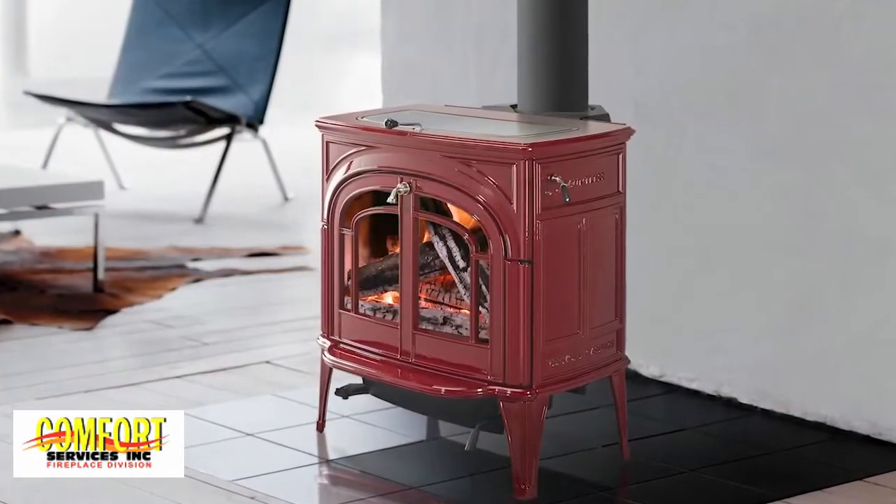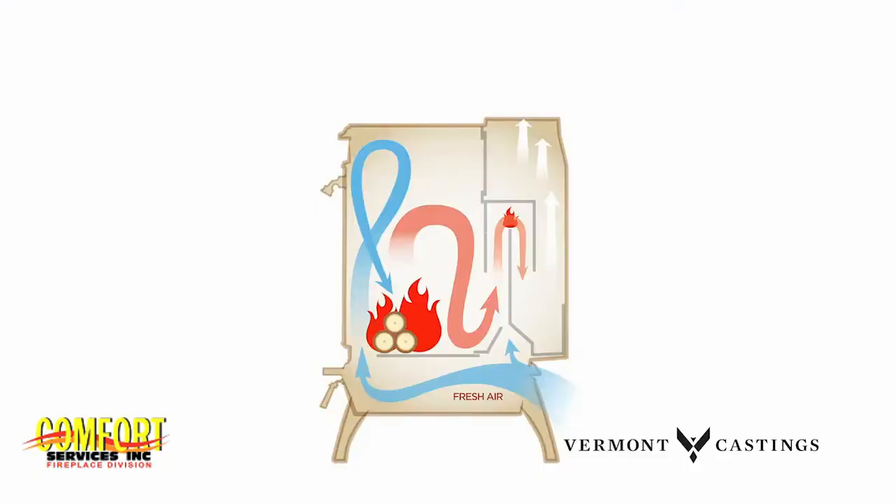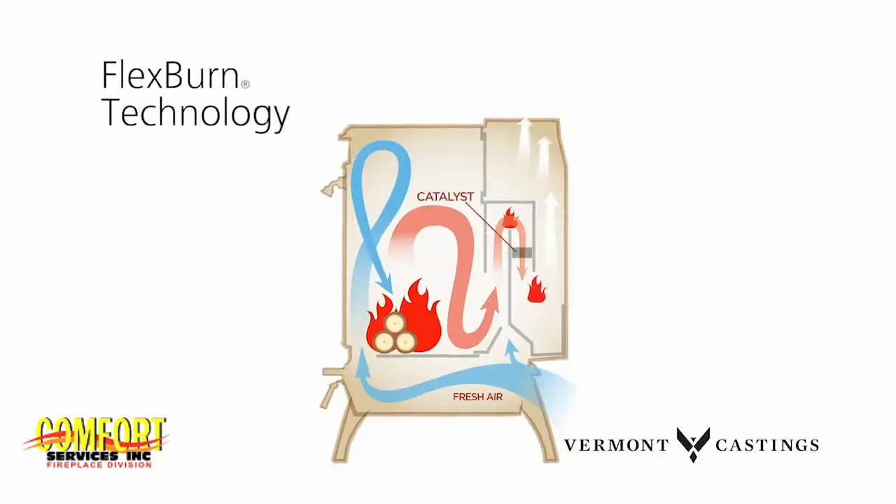Unwavering and steadfast, yet flexible, exclusive FlexBurn technology provides the option to burn with a catalyst for maximum efficiency.